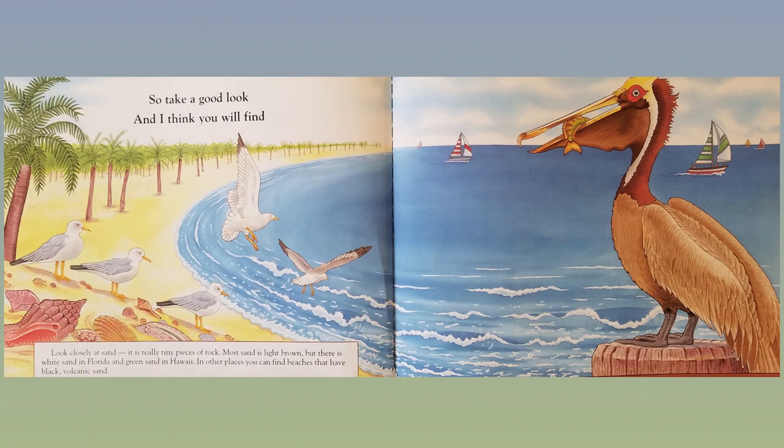So take a good look and I think you will find. Look closely at sand — it is really tiny pieces of rock. Most sand is light brown, but there is white sand in Florida and green sand in Hawaii. In other places, you can find beaches that have black volcanic sand.